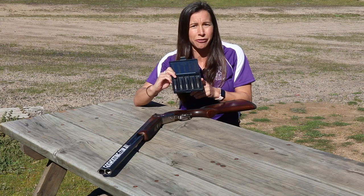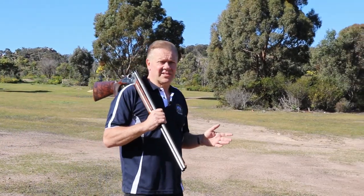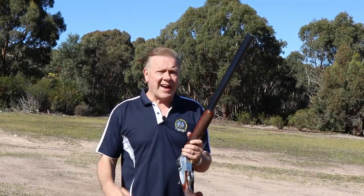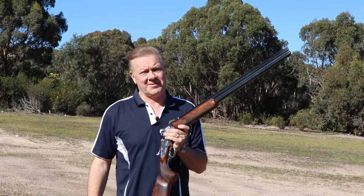One choke does not suit every scenario. I mentioned about some shotguns having higher stocks. For certain situations, a higher stock will be a massive advantage, such as those made for trap shooting. But in the field or even at sporting clays, if you have a stock that is too high, you'll most likely shoot over the top of your target.